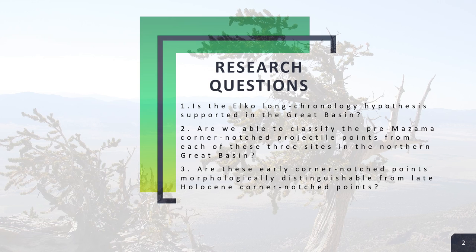For a while now, there's been discussions among archaeologists about the antiquity of Elko corner notch points in the Great Basin, and that was our main research focus. We also wanted to know if Prima-Zama corner notch points are morphologically distinguishable from post-Mazama points. When we say Prima-Zama, we mean prior to the eruption of Mount Mazama, approximately 7,600 Cal BP.